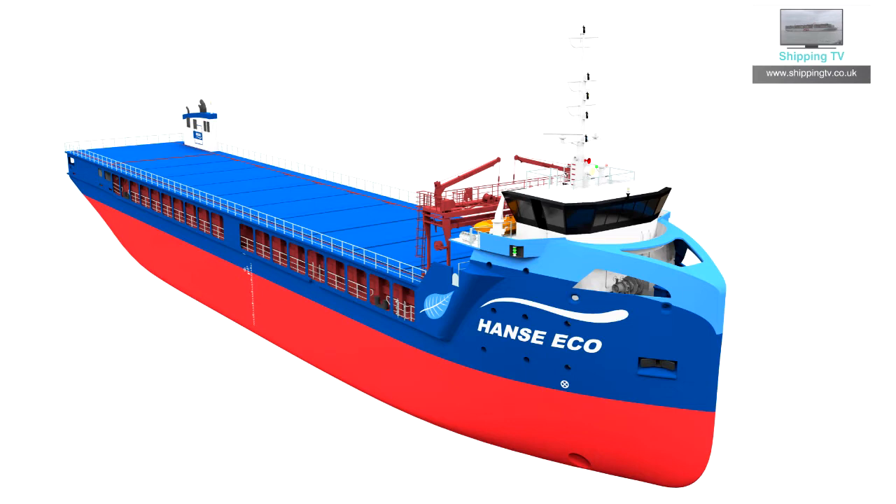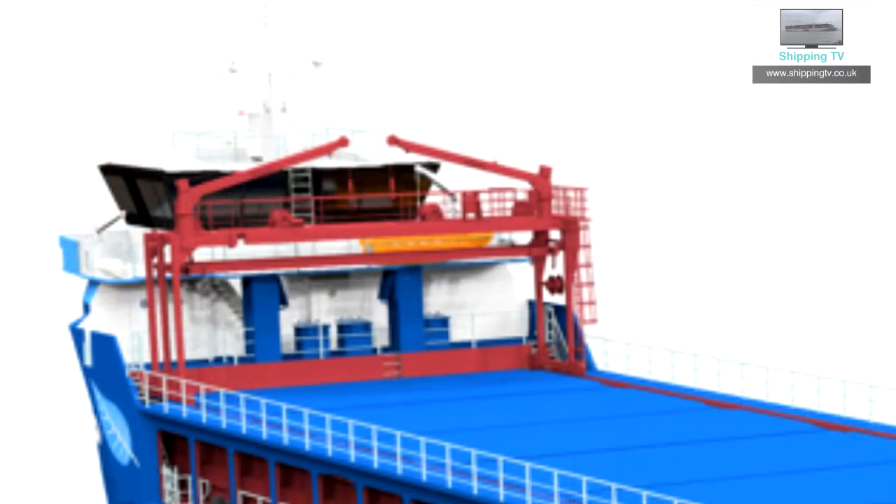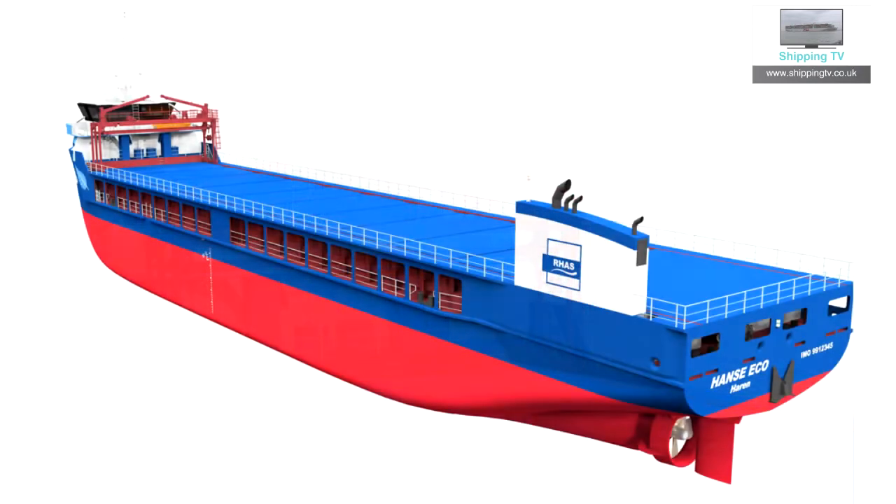The ships will be 90 meters long and have a maximum load of around 4,200 tons. Hull capacity will be more than 5,500 cubic meters. A forward bridge provides a clear view during deck loading procedures, and the ships will have a new hull shape. An enlarged hold length also makes it possible to transport project loads as well as classic bulk and break bulk cargos. The owners say this type of vessel with its end-to-end deck is suited to large volume and bulky goods and will be able to serve new cargo segments with its open top capability.